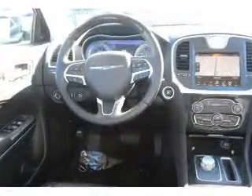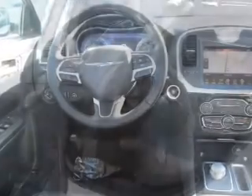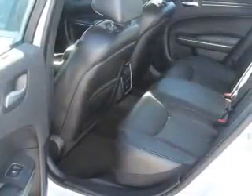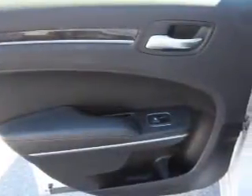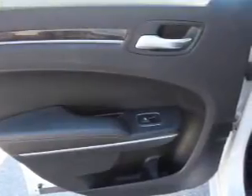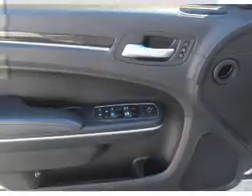Inside you'll find leather seats, heated seats, memory seats, push button start, dual temperature controls, a backup camera, front airbags, side airbags, an adjustable tilt steering wheel, and a navigation system.